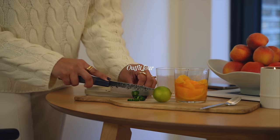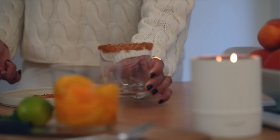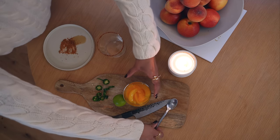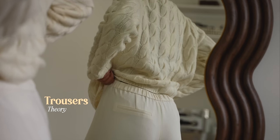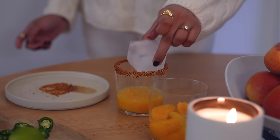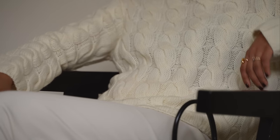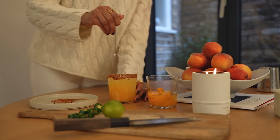For evenings where maybe I'm hosting at home or going to a party but really want to feel relaxed, I absolutely love the combination of smart trousers with a really nice relaxed jumper. These trousers from Theory are my go-to when I want to feel comfortable and chic — they have a really lovely elasticated waistband so they're comfortable to wear all day.